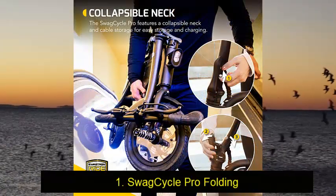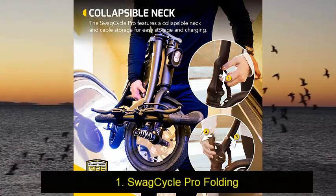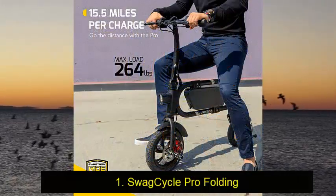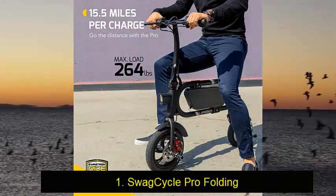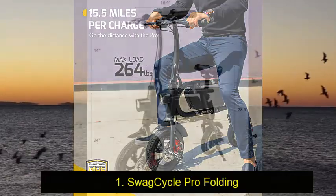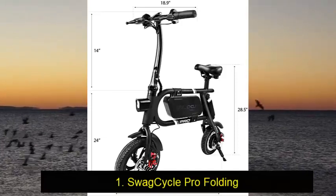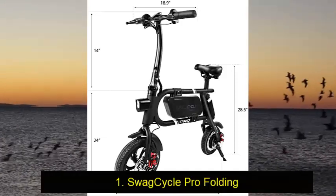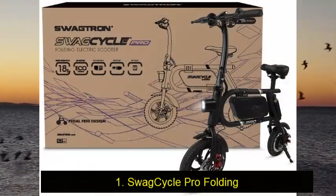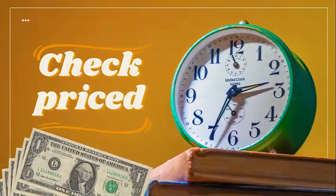SwagTron is a popular choice in the electric vehicle market and is making some serious waves in the industry. They always get high marks for performance and reliability in their electric bike and hoverboard products. This SwagTron Swag Cycle Pro is no different. However, the bottom line is that anyone looking for a collapsible e-bike is going to love this little powerhouse. It's easy enough for anyone to use and is built with great attention to quality that will wow you. Check out the description for more information and the latest price.